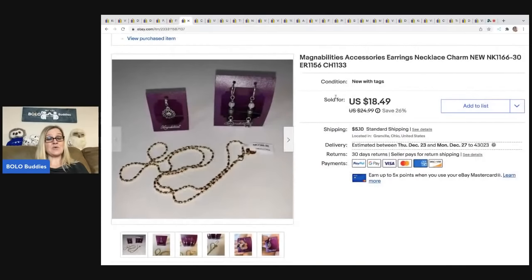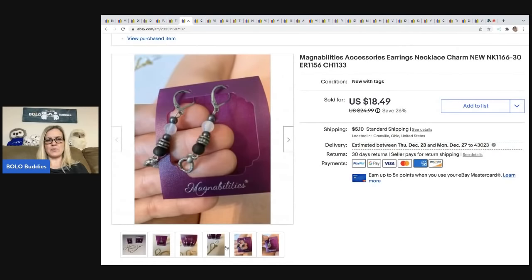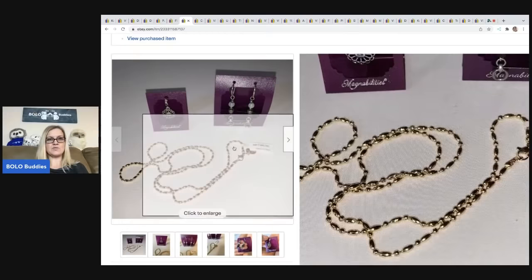The next item is this Magnabilities piece. It took quite a while to sell. I got this at a garage sale in a bulk lot of jewelry. Magnabilities — I think that's a direct sales brand — they're magnetic. I ended up selling this for $18.49; the buyer was all in for $25.12.